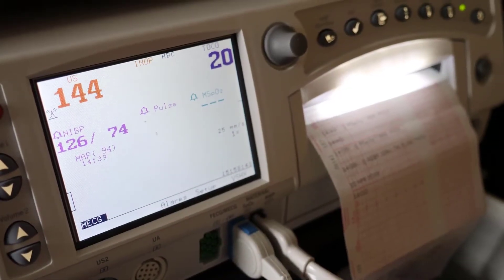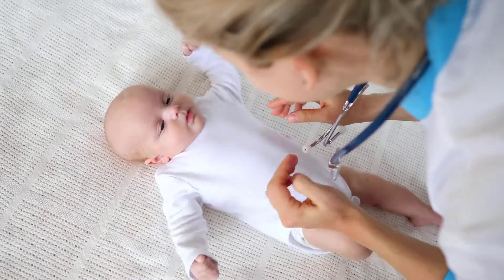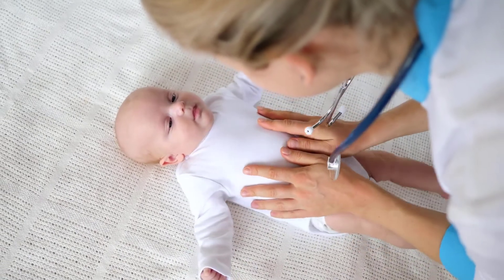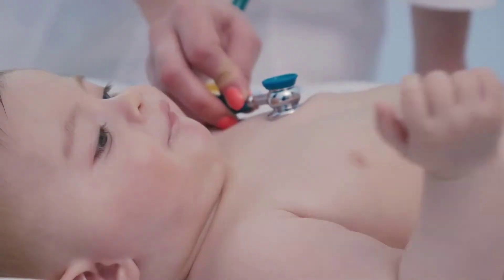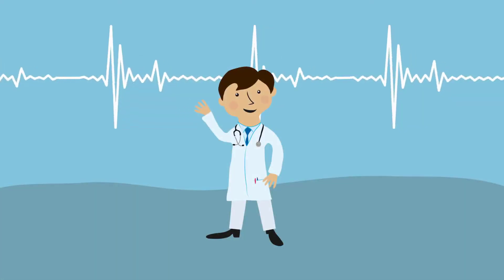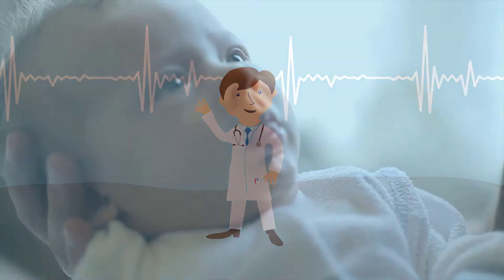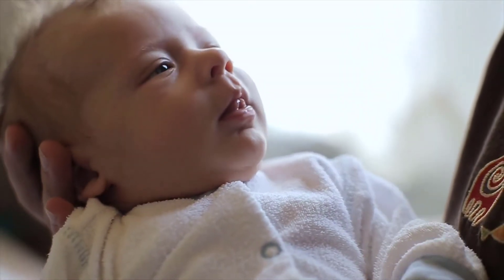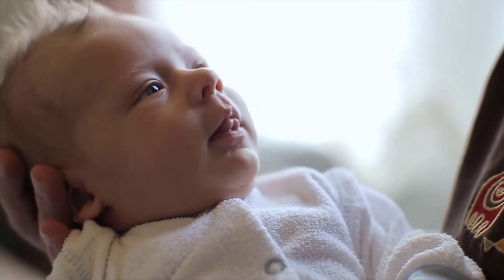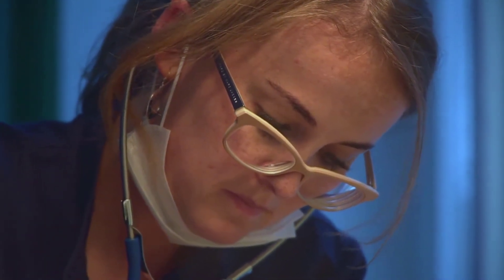Heart rate and respiratory rate are assessed immediately after birth with Apgar scoring. Heart and respiratory rates are usually assessed every 30 minutes until stable for two hours after birth. Heart rate is obtained by taking an apical pulse for one full minute. The newborn's heart rate is usually between 120 to 160 beats per minute. The newborn's respiratory rate is usually between 30 and 60 breaths per minute and is symmetric with chest movement. Once the vital signs are stable, the heart rate and respiratory rates are then checked every eight hours.